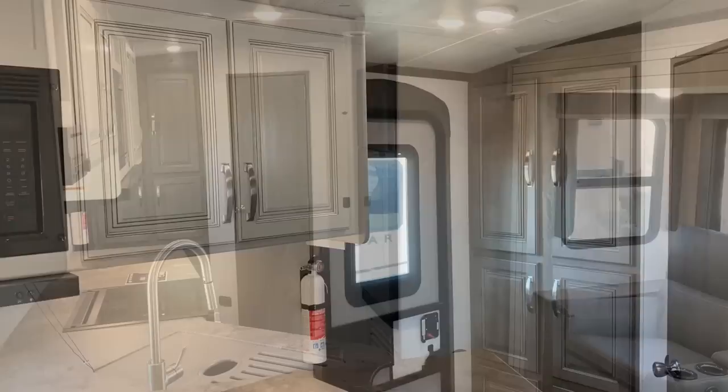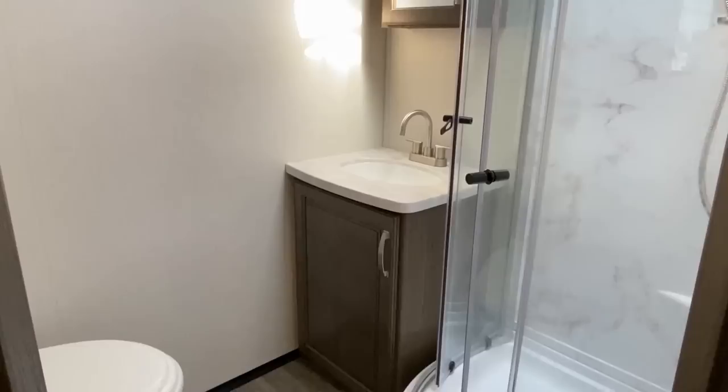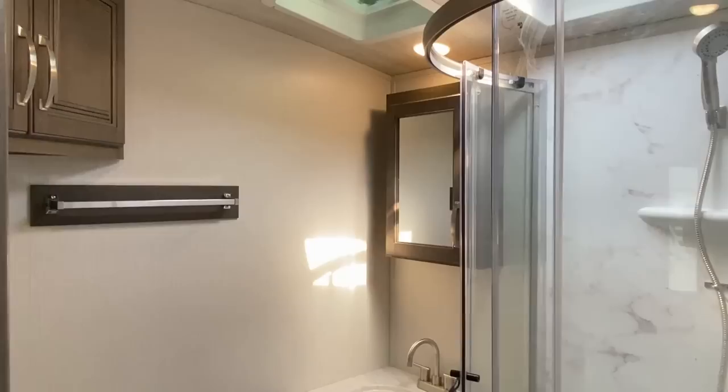It has a massive countertop and redonkulous cabinet storage capacity in such a small rig. You can really tow small, camp large in this little thing, and do so in a lot of style and comfort.